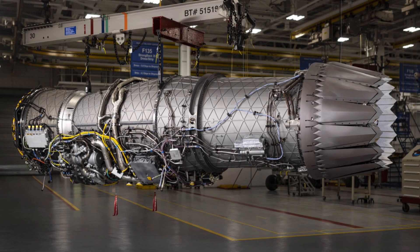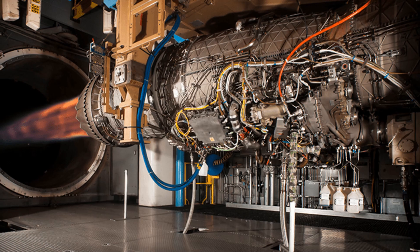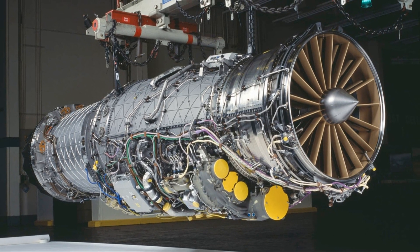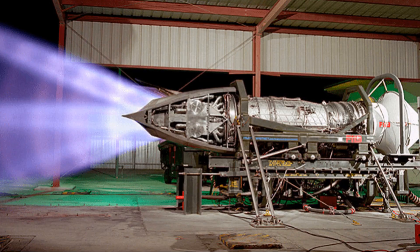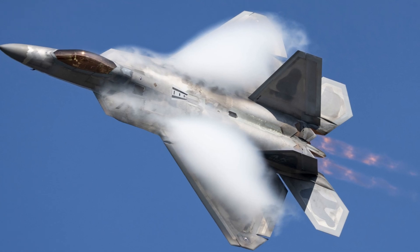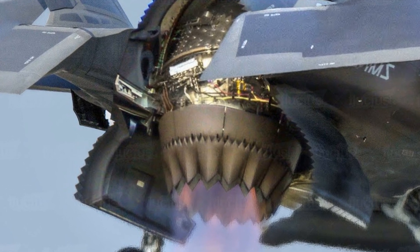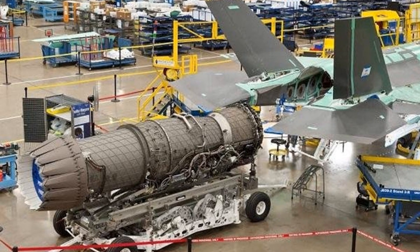The F-135 engine is a force to be reckoned with, producing around 28,000 pounds of thrust — enough power to lift nearly 10 elephants into the sky. Its roots can be traced back to the F-119 engine used in the F-22 Raptor, another high-tech fighter jet. This lineage allowed the F-135 to benefit from proven technologies and lessons learned from its predecessor, while also incorporating cutting-edge advancements.